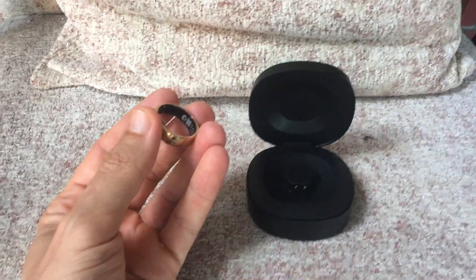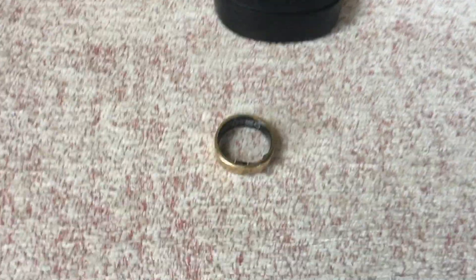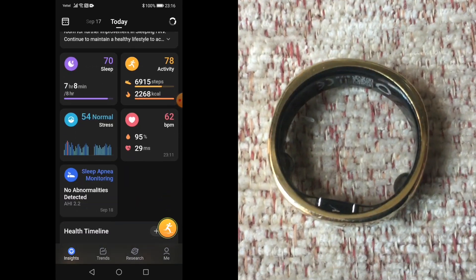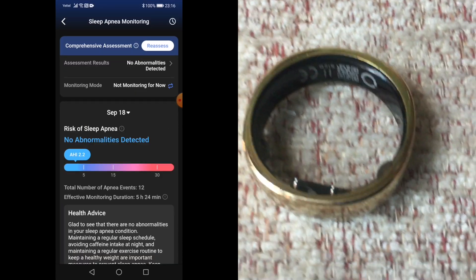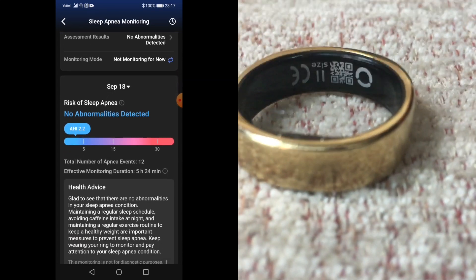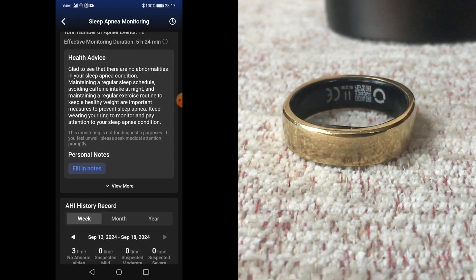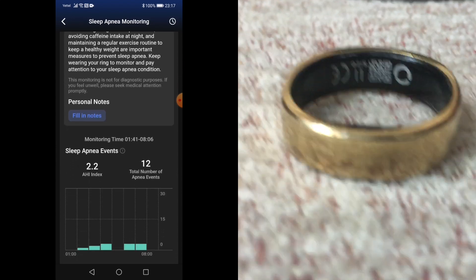I tried out the three-day assessment and was genuinely impressed with the detail of the stats. The process is a breeze — come bedtime, there's no need to fiddle with the phone or the Ring. It just works. On waking in the morning, you open the app, tap the sleep apnea section and watch as the data is downloaded from the Ring.